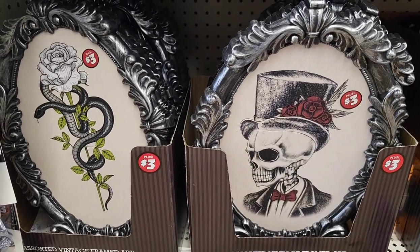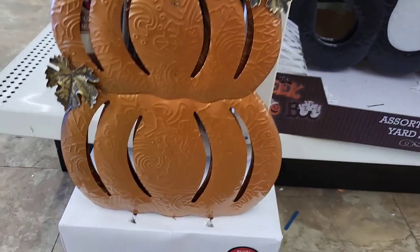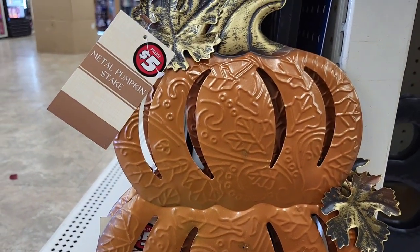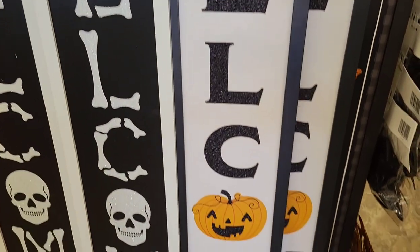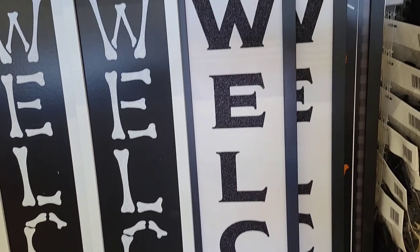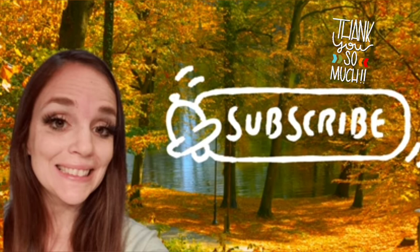They also have gorgeous frames you could use for DIYs — they don't even have to be Halloween. They have a bat pom-pom garland and a beautiful stacked pumpkin metal pick or stake for only $5 — a great size. And of course, some more $5 standing signs for Halloween. That is it for me — I know this video was super long. If you made it all the way to the end, you are the real MVP and I appreciate you so much. Thank you so much for watching. Take care, friends — I will see you soon. Thank you for watching today's craft and stay safe.